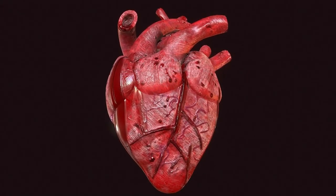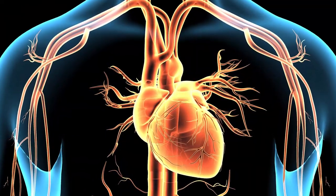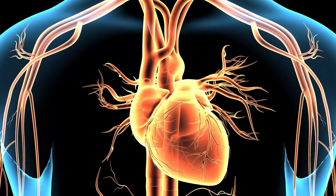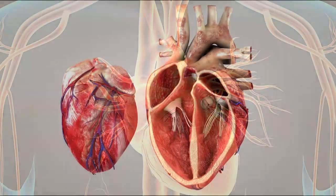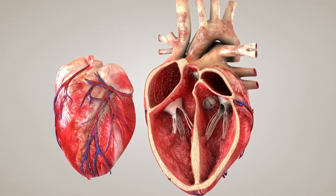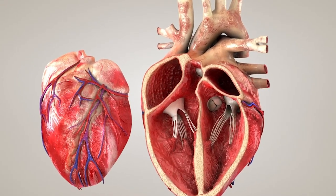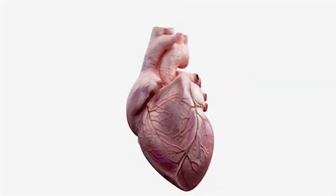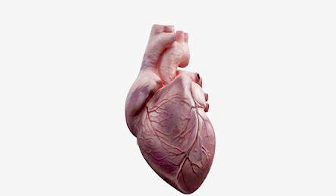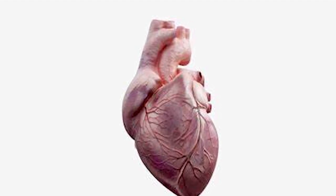A healthy diet is the first step toward the healthiest heart. Eating lots of vegetables, fruits, beans, whole grains, healthy fat like olive oil, and lean protein like fish and chicken can be hard to beat for preventing heart attacks and strokes. But how you prepare these foods also makes a big difference. A variety of herbs have been shown to give your heart an additional health boost. Here are a few good picks.